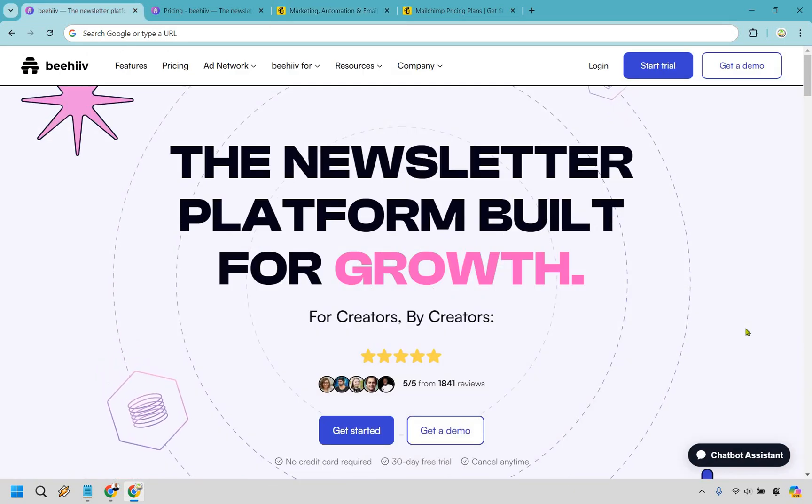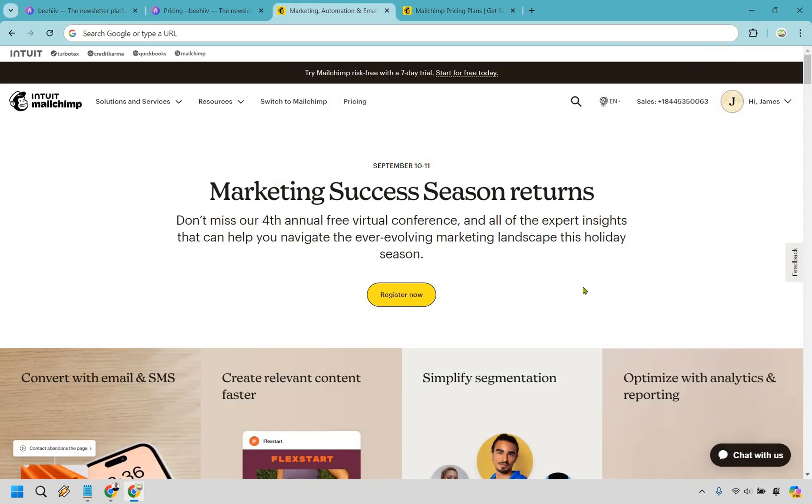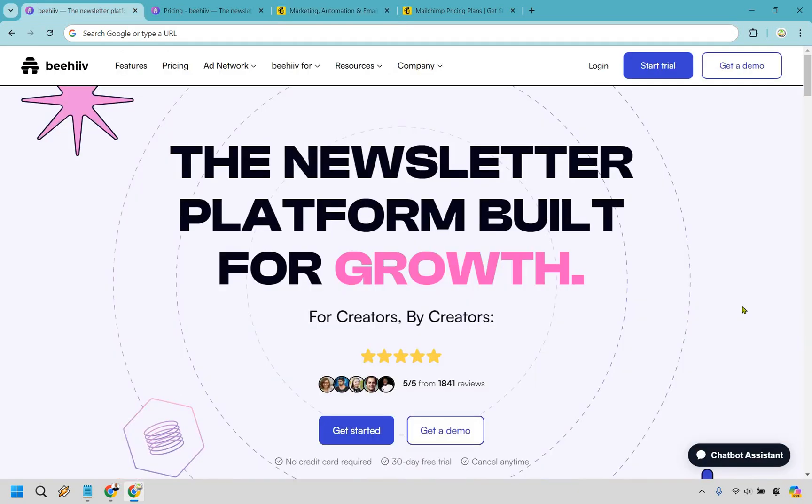To recap: Beehive is a superior choice if you're focused on running a newsletter business, you need unlimited email sends, or you're engaged in affiliate marketing. On the other hand, MailChimp is excellent for small businesses and those who need to send one-off broadcast emails. If I had to pick between the two, I'd very easily lean heavily towards Beehive. The platform's specialization in newsletters and support for unlimited sends and affiliate marketing gives it a distinct edge for users who need those specific features.